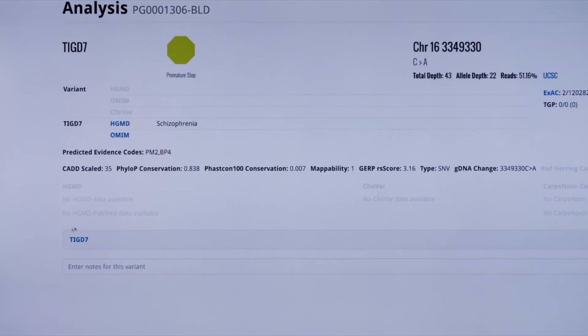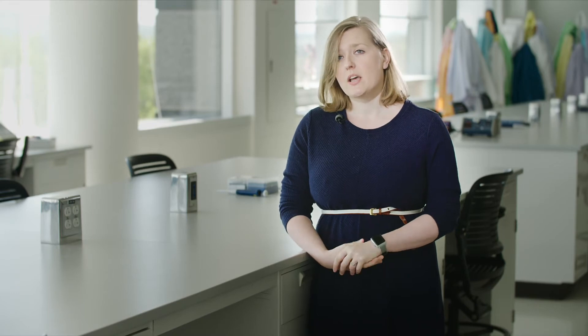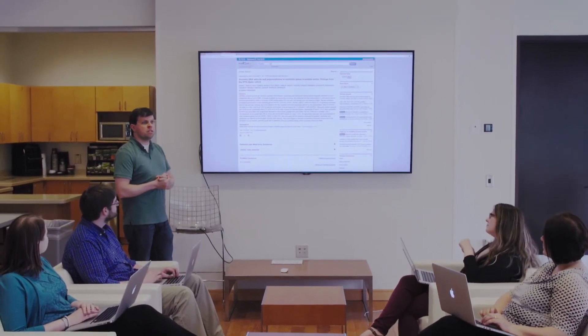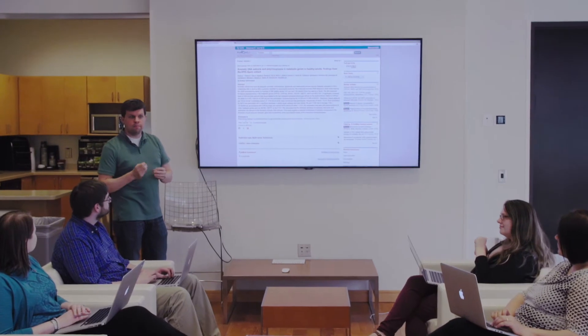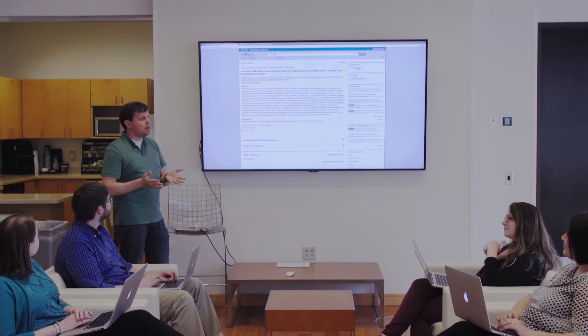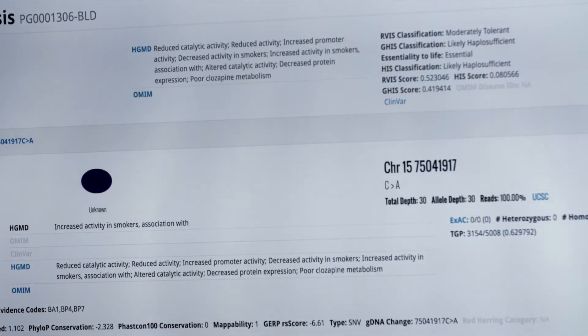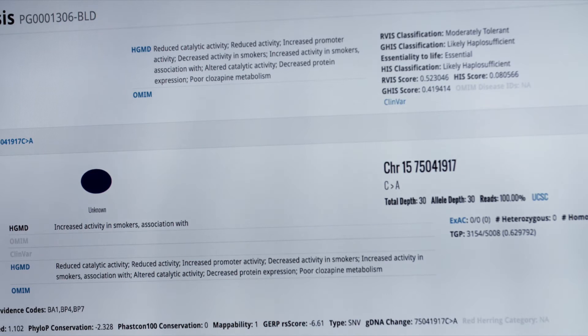The Clinical Services Lab at Hudson Alpha was established to facilitate providers using genomic information in the care of their patients. We use the Cody program when a genome has been ordered by a physician and they want us to look in the genome and see if we can identify anything relevant to the patient's health care. It tells us: is this something that's been seen before? Has it been seen in healthy people or sick people? Is it rare? What does it do to the gene? It aggregates that information so we can look in one spot and have everything needed to determine whether a particular variant is relevant.